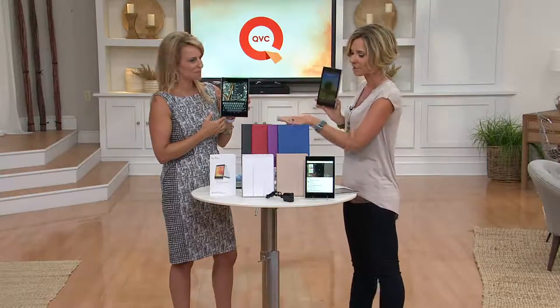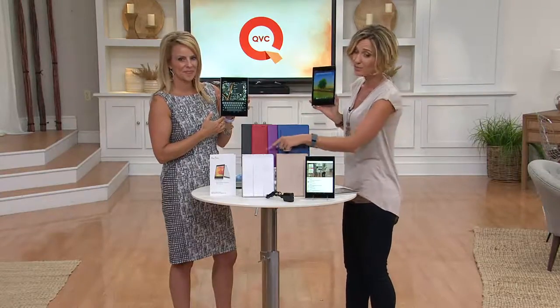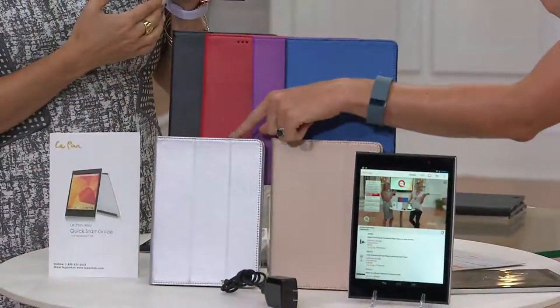You have to be quick on your colors before those go, and you have to get this today because our number one value of the day is only good for today — that's why it's called our Today's Special Value. We have it on three easy payments. Black, red, purple, blue, gold — and silver for a while, but silver is going quick.